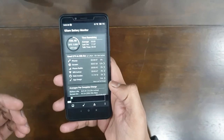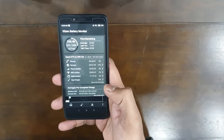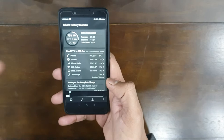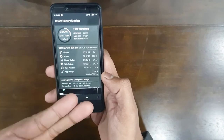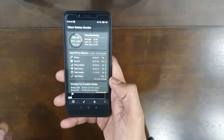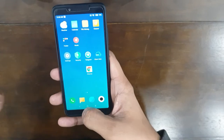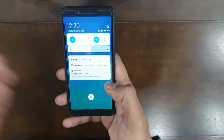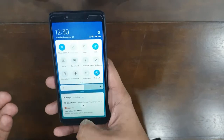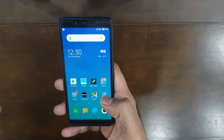I've been using this phone for a few days now and I'd really commend its battery backup. Right now I don't have a SIM in the phone, but I've been using it for about 20 hours and the screen was on for roughly one hour during that time — and it only used 27% of the battery.